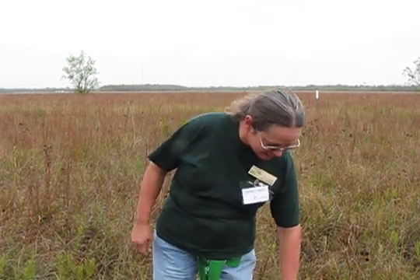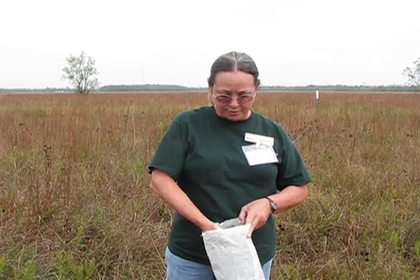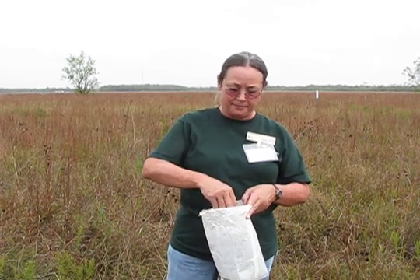We're out here today at the U of H Coastal Center. I'm having a great time collecting seeds. We've got lots and lots of liatris — the Kansas gay feather. We're collecting big bluestem, Florida paspalum, coneflowers, all for our native seed nursery so we can grow them out over the winter and have an awesome spring garden.